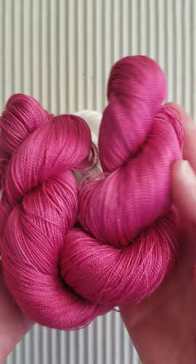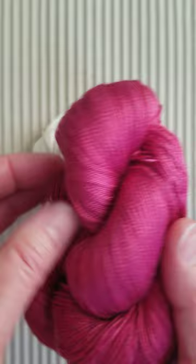Here it is dyed in magenta, so you can see how beautifully it takes color. It has a gentle luster.